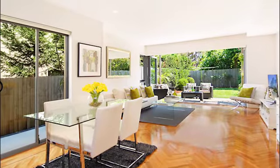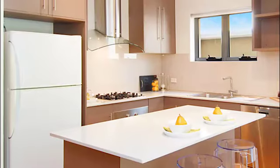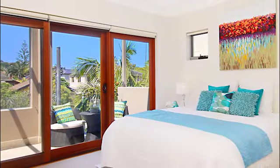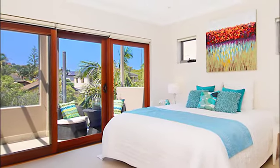Sleek interiors with American oak parquet floors feature a designer island kitchen and fluid living space leading out to a terrace and landscaped garden. The upper level features three double bedrooms with built-ins, including a master retreat and a family spa bathroom.